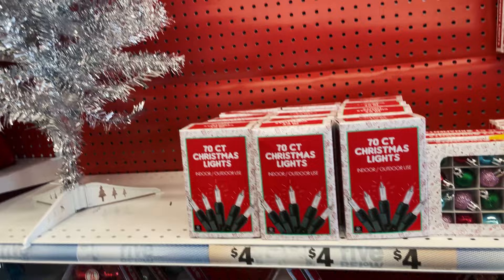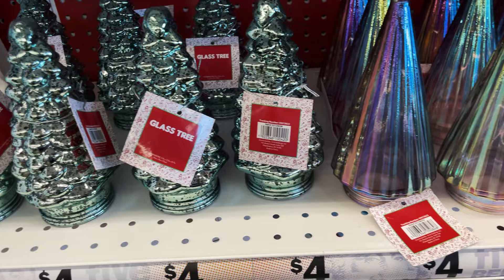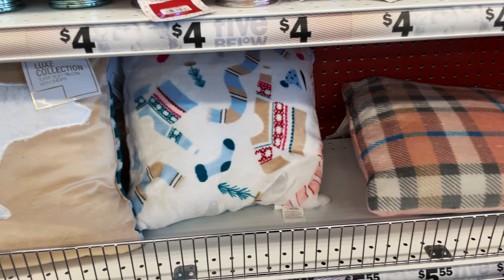These are cute little ornaments - Lex has one that she decorates for her room. And these little houses, the little metal tree collars - these are really cute. These little glass trees are new, I didn't see them last year. And we have some more of the pillows.